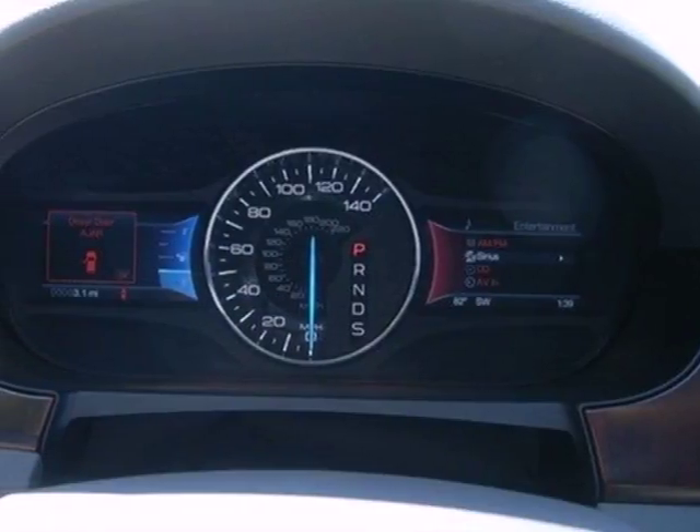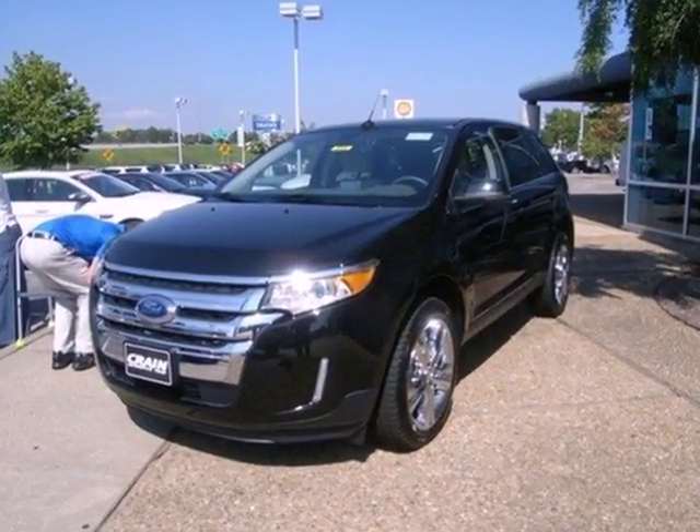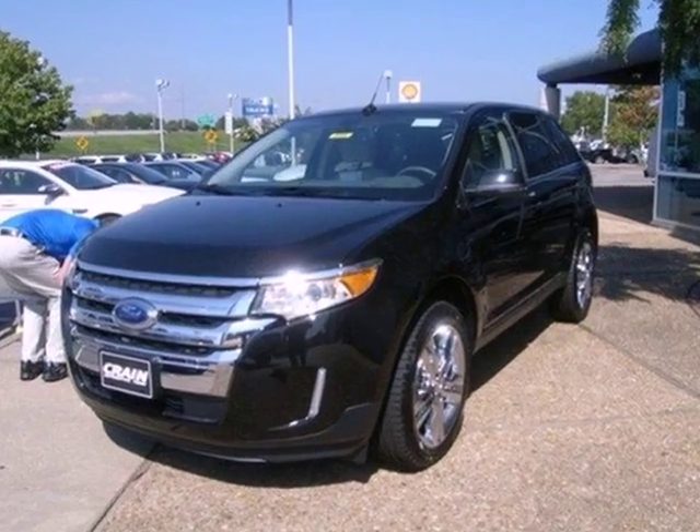We all lead busy lives. Now you can focus a little more on the important things and let this Edge take care of the rest. Visit us anytime at Craneteam.com.